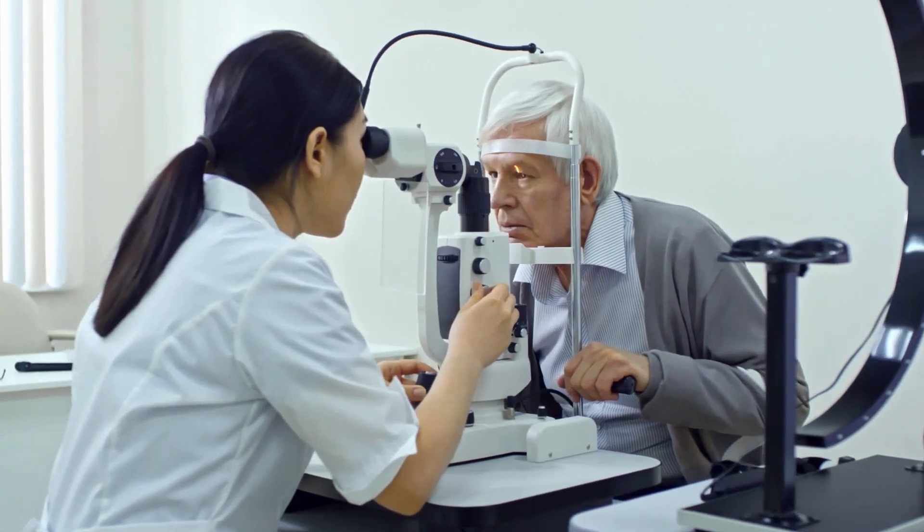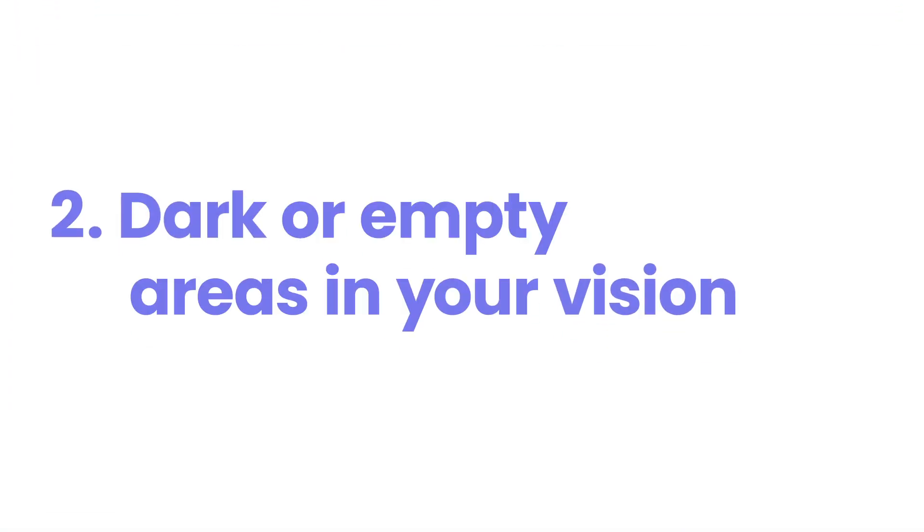If you're experiencing these symptoms, it's crucial to consult an eye doctor promptly, as early detection and treatment can prevent long-term damage to your eyes.